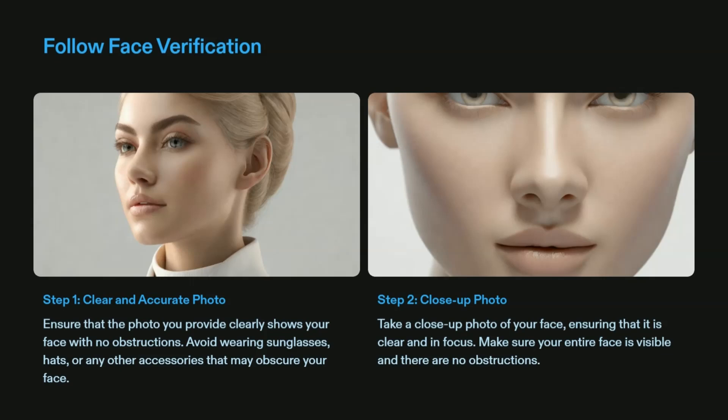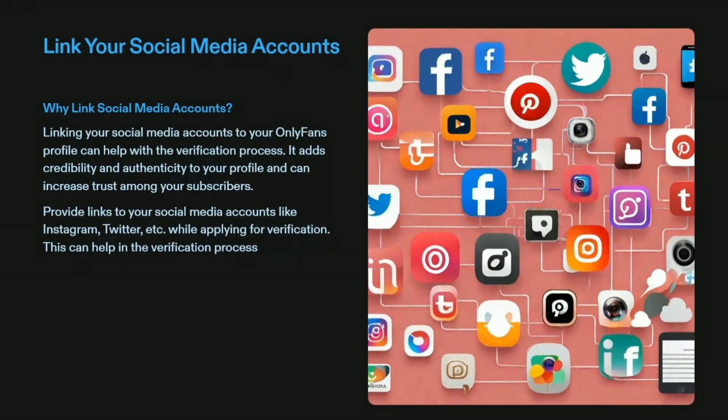Solution three: follow face verification guidelines. Take a clear selfie in daylight without any shadowing falling on your face. Ensure that the photo you provide is clear, shows your face with no obstacles, and avoid wearing sunglasses, hats, or any other accessories that may obscure your face.